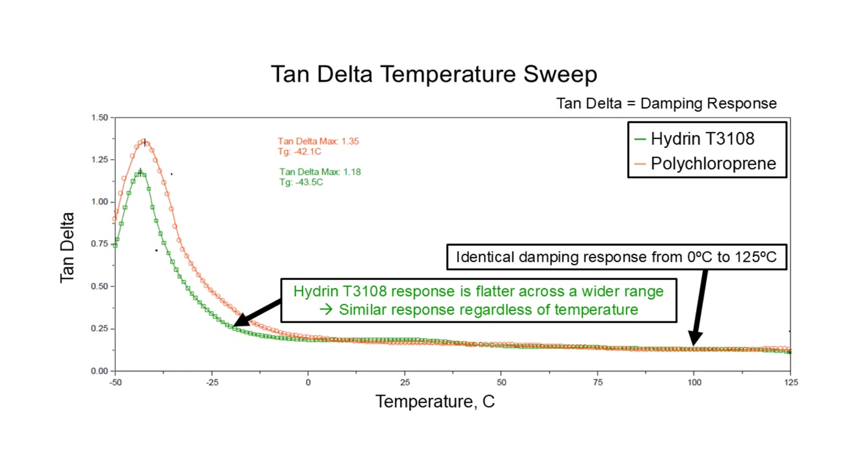Hydrin is also an excellent fit for vibration isolation and damping applications. When comparing the tan-delta dynamic response of CR versus Hydrin across a wide temperature range, you can see that Hydrin T3108 and CR have very similar damping and isolation performance. However, Hydrin T3108 has a more stable damping response across a wider range into low temperatures, making it better in low-temperature applications and our recommended Hydrin grade for these applications.